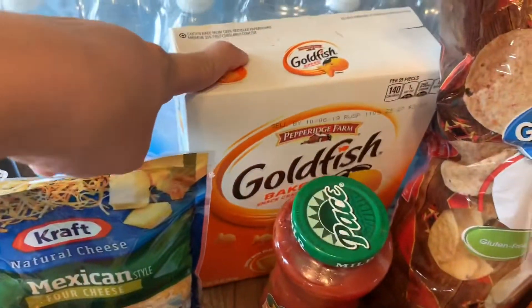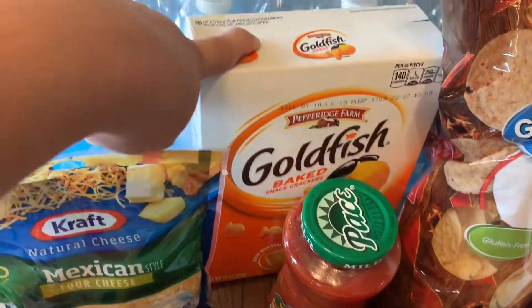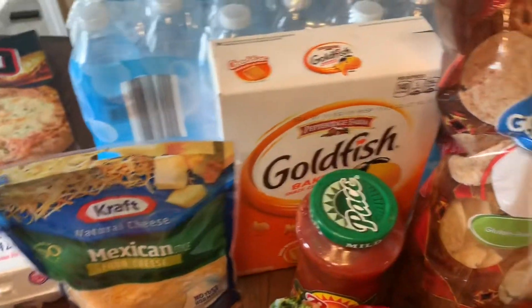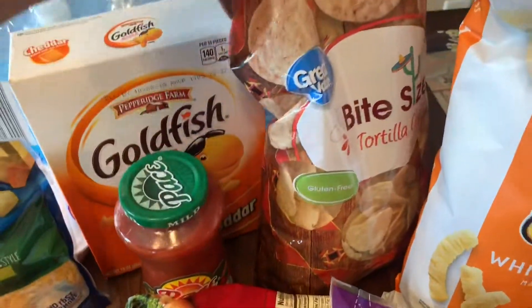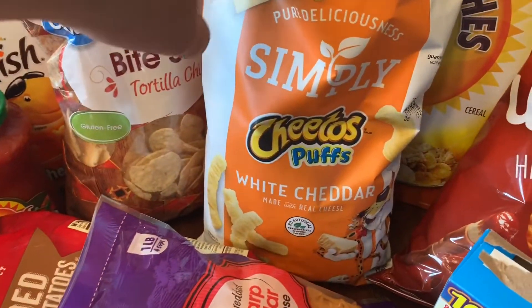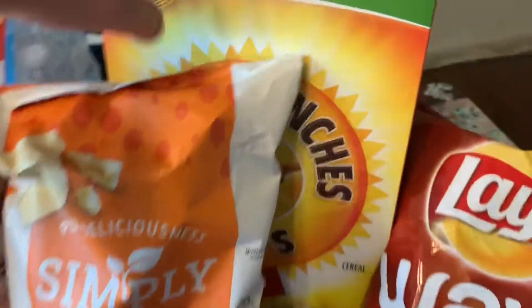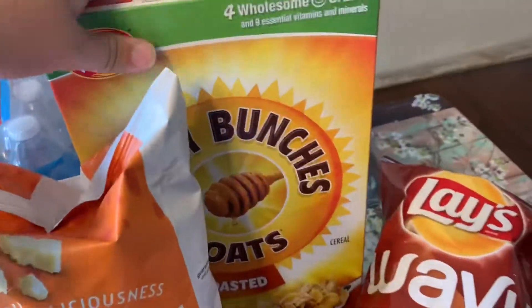This was actually a substitution — it was supposed to be a bag of goldfish, but they were out of those, so they just gave us the box instead, and that was okay. I got some salsa and tortilla chips to snack on, and then the kids like these to go with sandwiches and fruit for lunches. And I got some Honey Bunches of Oats cereal — that's my favorite kind.